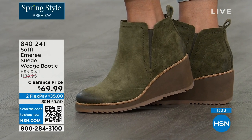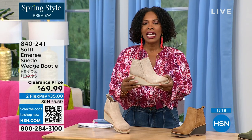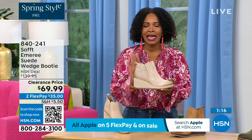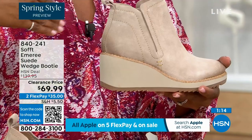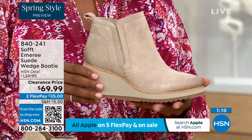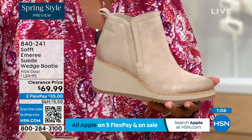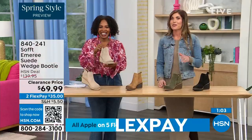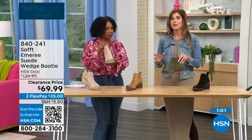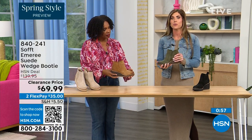50% off — think about it. These are boots, these are wedges, these are booties that you're going to be wearing from the day you get them well into spring. Because spring doesn't necessarily mean hot — spring means anything goes. We're really spoiled here in Florida, so spring to us is very different. These are absolutely a booty that will carry you into spring.